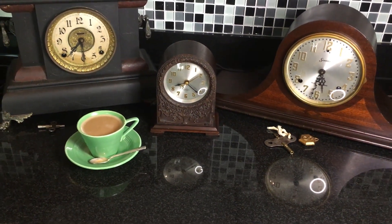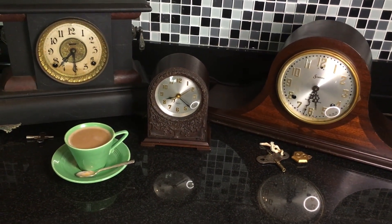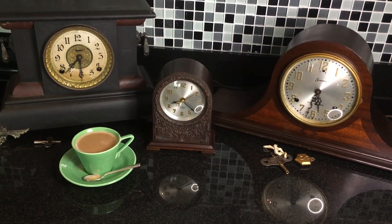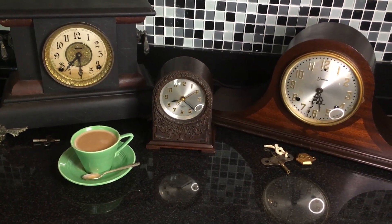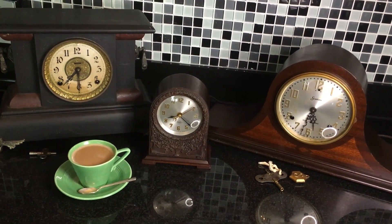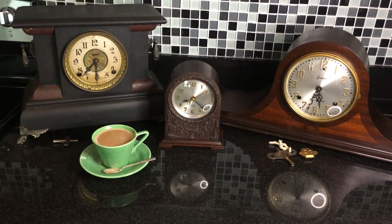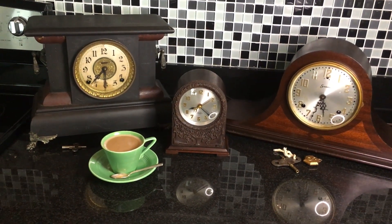I want to thank everybody who checked out Ab's channel. I'll link him again in the description box in case anyone is curious. I want to talk about these clocks today — one is for sale, the second one will be for sale sooner or later, and there's one clock I wouldn't part with if you gave me a million bucks.